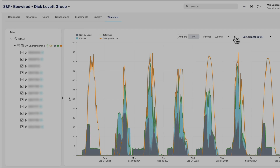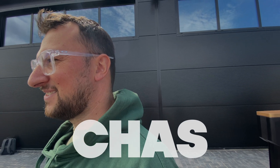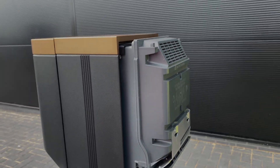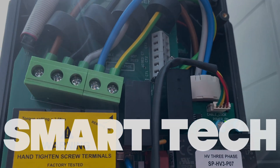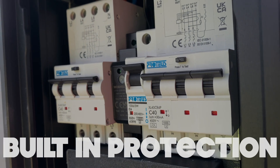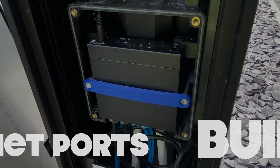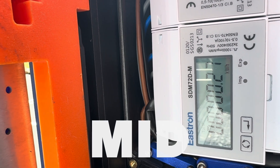Wevo can efficiently optimise the energy generated, ensuring it is used to its fullest potential across the site — but more on that later. I hooked up with Chas to see what these chargers were all about. So let's see what Mandy and David from Simpson and Partners and Effie from Wevo had to say.